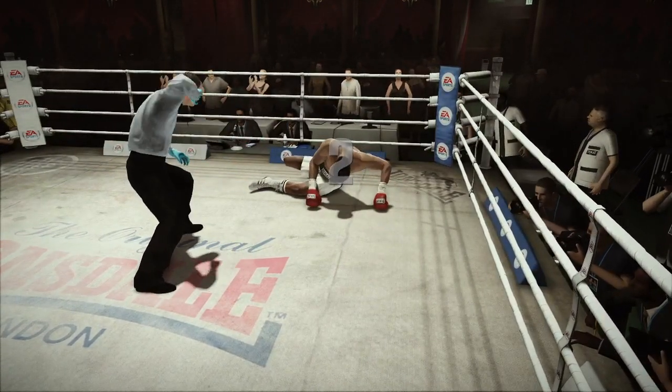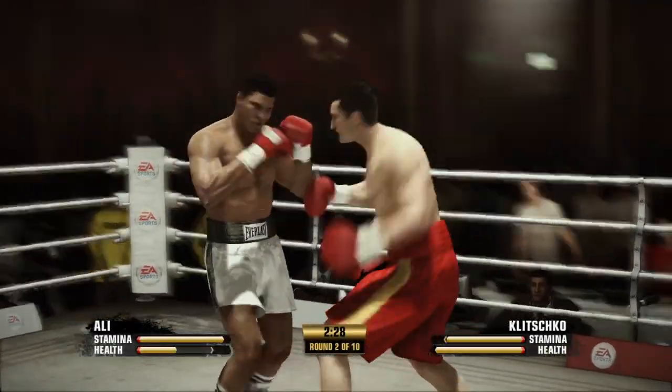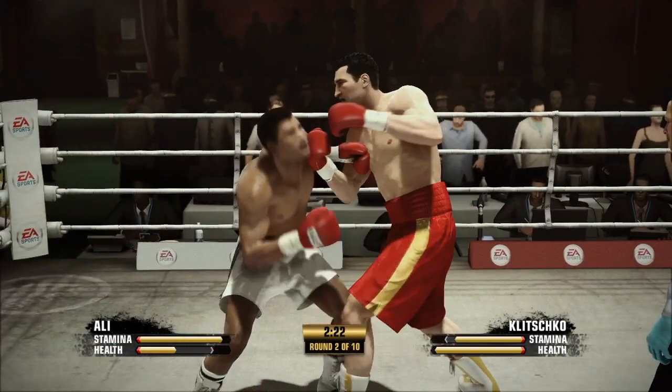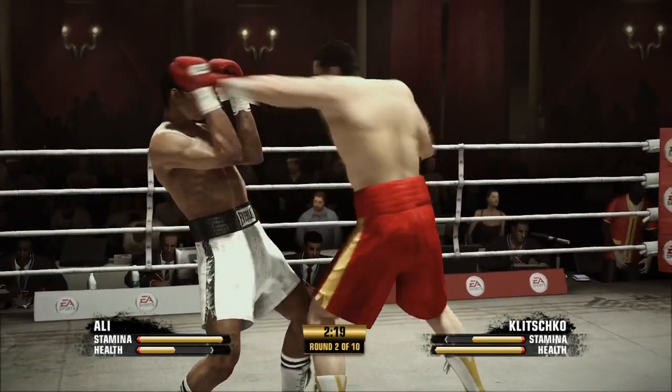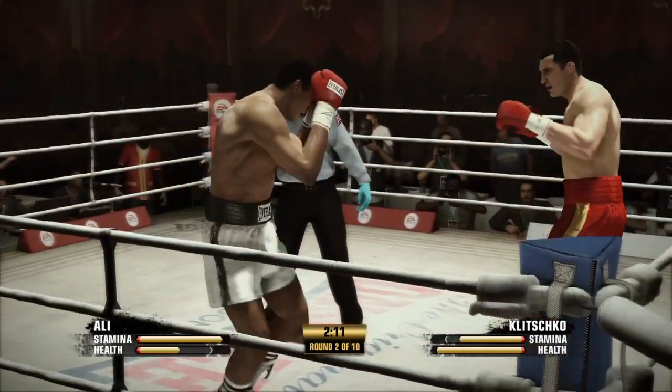One, two, three, four, five — Ali beats the count, looks across the ring at his opponent. You know this is going to turn into a big-time fight now. He gets off with a combination up top — how about that left hand.